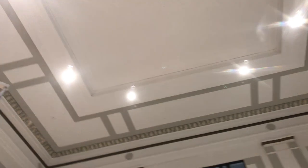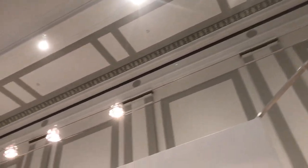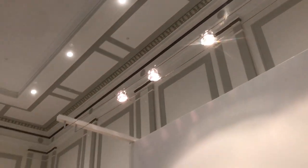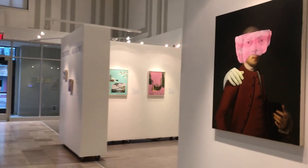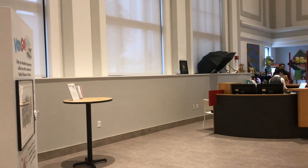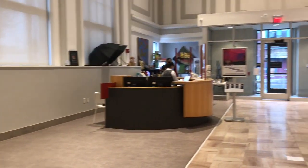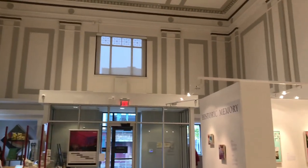The ceilings are, I don't know, 20, 30 feet, beautifully painted in calming whites and grays. I just love museums. There's something quintessentially calming in them for me. And this is a beautiful space.